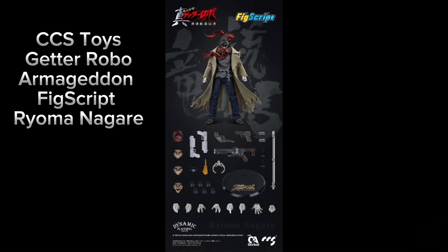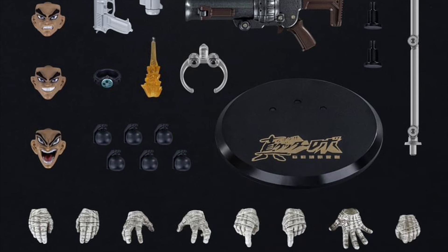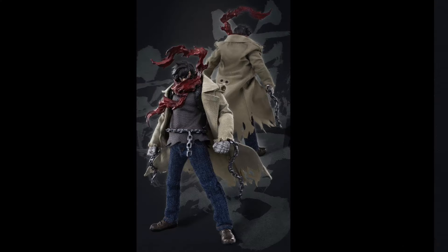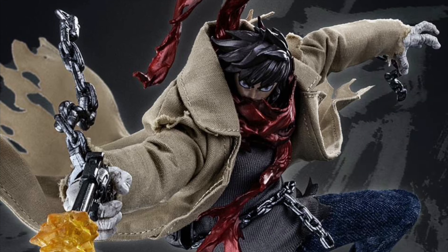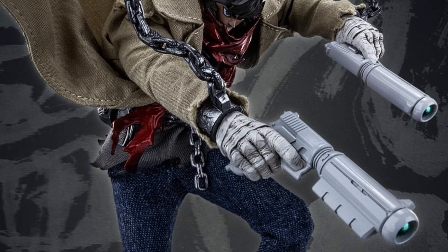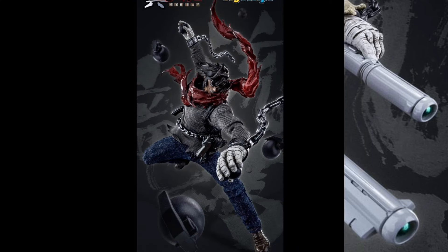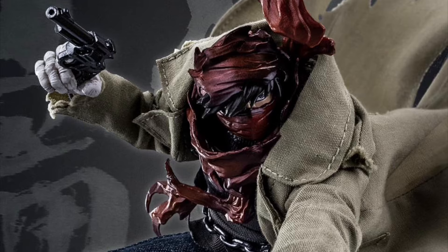CCS Toys, Getter Robo Armageddon, Fig Script, 1/12 scale — Ryoma Nagare. Quarter 4 of 2024 and $100. This guy is 6.6 inches tall. The head's got some swappable faceplates and you get some extra hands, fabric clothing, weapons, accessories, and one of my favorite things a figure can come with: a stand.